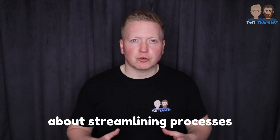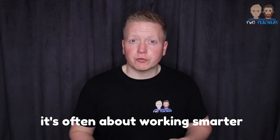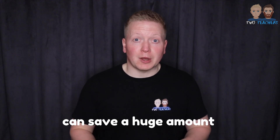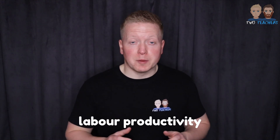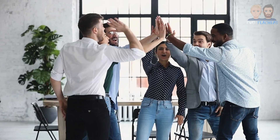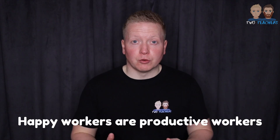And let's not forget about streamlining processes. Productivity isn't always about working harder — it's often about working smarter. Cutting out unnecessary steps or making workflows more efficient can save a huge amount of time and effort. And here's a big one: motivation and engagement. Simply put, people work better when they feel valued. A bit of recognition, the right incentives, or just making sure employees enjoy their work can have a massive impact. Happy workers are productive workers.